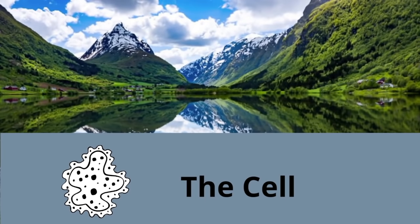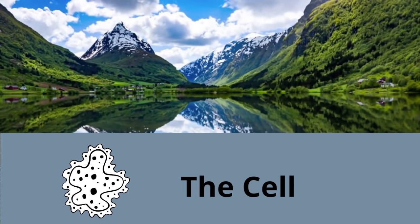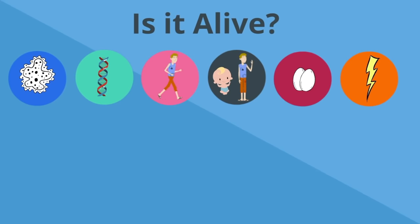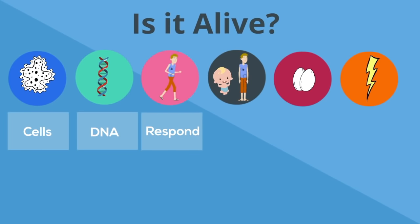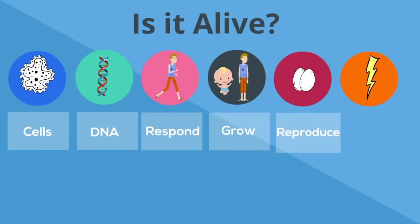The cell is considered the smallest thing that is alive. In order for something to be alive, it needs to have these six characteristics: it needs to be made of cells, contain DNA, respond to stimuli, grow and develop, reproduce, and require energy. The organelles of a cell work together to keep the cell alive.